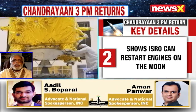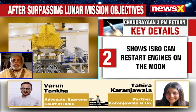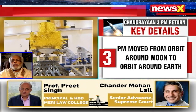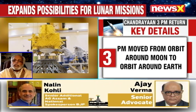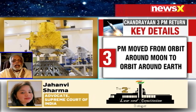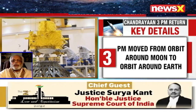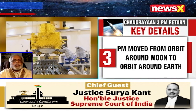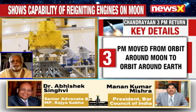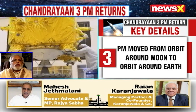Thereafter, it had completed all its objectives. There was one more instrument in the propulsion module — the SHAPE, that is the Spectroscopic Polarimetry of the Habitat of Earth in the Near-Infrared wavelength (NIR). With that, we know how the infrared spectrum of the Earth keeps changing as it makes its orbit around the sun. I understand the propulsion module has come to Earth's orbit at a very high altitude, around 1.2 lakh kilometers at perigee to about 3.6 lakh kilometers at apogee.